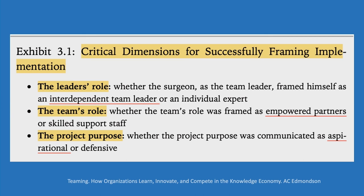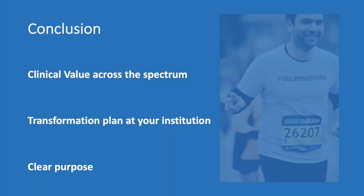I truly believe that robotics has clear value in inguinal hernia across the whole spectrum. In order to transform the culture at your institution, you need to know the barriers to teaming, the behaviors that drive team success, and everything has to be done with a clear purpose. That was my last marathon — I ran for a cause, I worked with everyone as part of a team, I was ready, I was prepared. Thank you and have a good day.